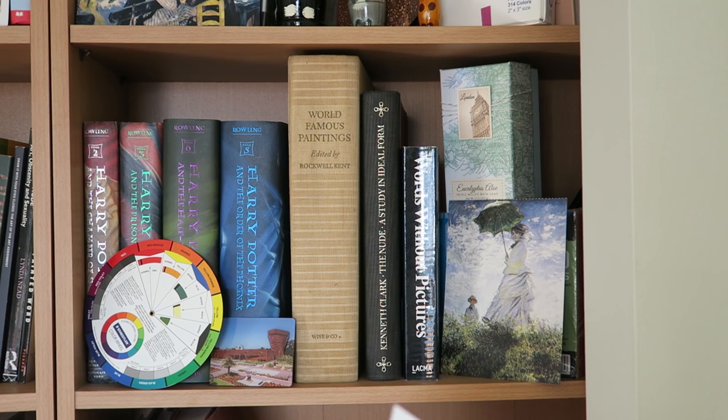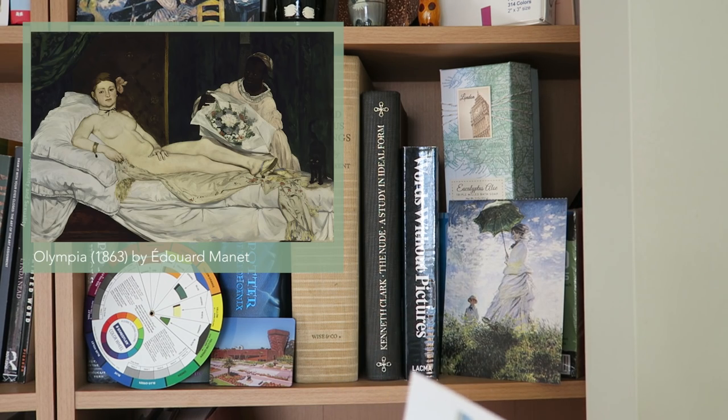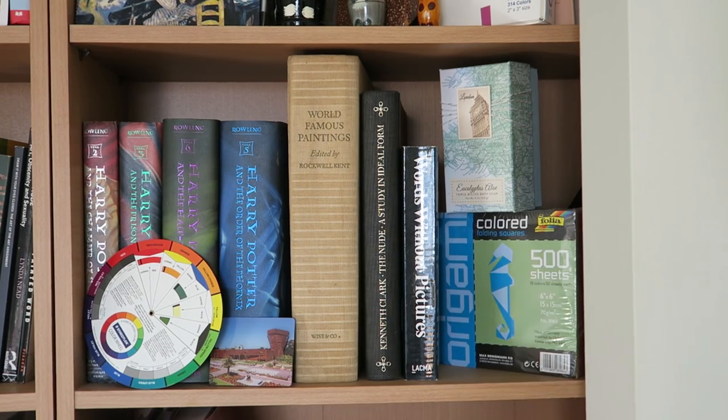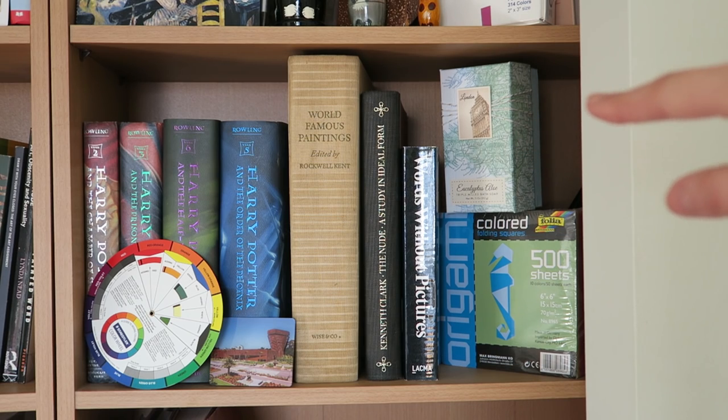Kenneth Clark and the Nude — if you ever have to study the Olympia, this is probably a reading you're going to have to do. And this is a LACMA book. Back here is actually a box with soap inside. It was a Christmas gift from a friend and the box is pretty cute, so I put it on display. Here is some origami paper in the back — it's a pretty big chunk, so it's pretty good for holding things up as well.